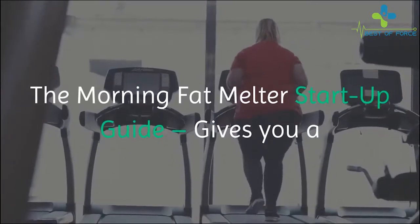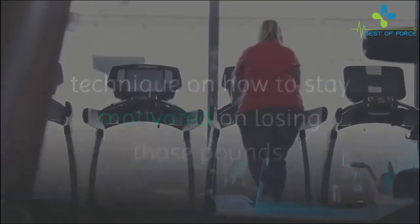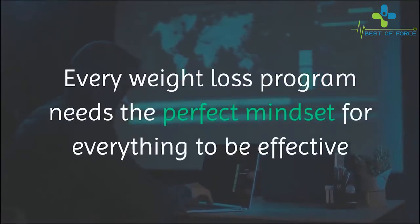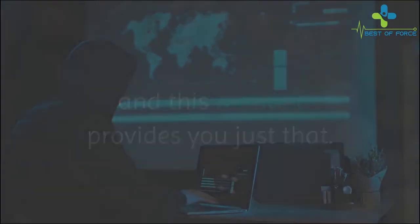This program also provides you a workout plan to be followed for 30 days. The Morning Fat Melter startup guide gives you a technique on how to stay motivated on losing those pounds. Every weight loss program needs the perfect mindset for everything to be effective, and this manual provides you just that.